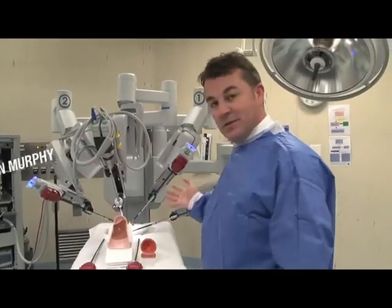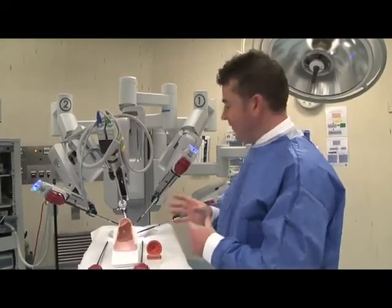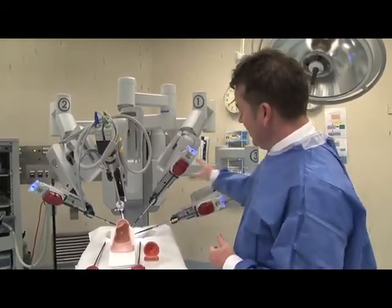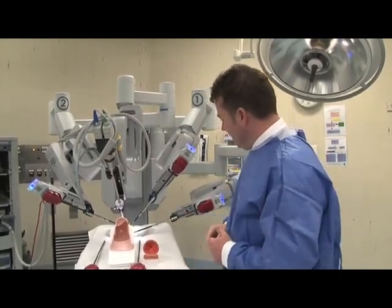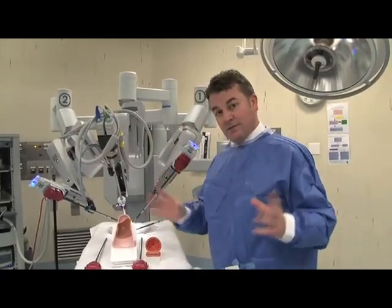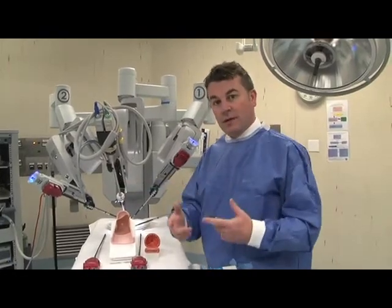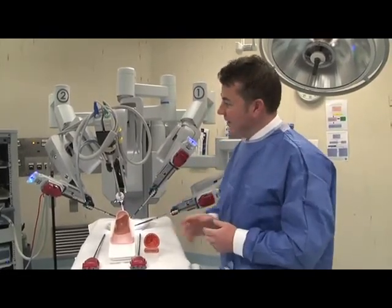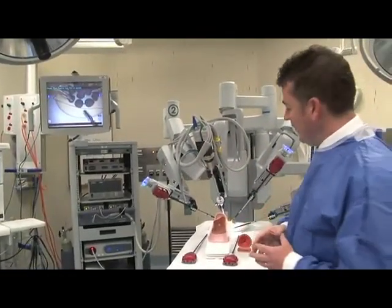This is the DaVinci surgical robot, which we've recently acquired at Peter Mac for doing cancer surgery for public patients throughout Victoria. It's composed of three different components. This is the main robot cart, which has got four arms. Typically the patient is lying on the operating table here, and there's a large telescope which shows us magnificent magnified views from inside the abdomen. These three robotic arms allow us to do complex dissection within the patient, and just over here is the vision cart, which controls the brains of the robot.